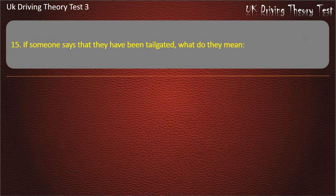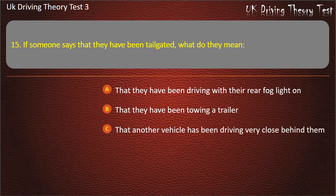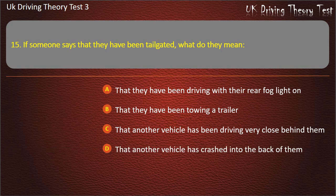Question 15. If someone says that they have been tailgated, what do they mean? That they have been driving with their rear fog light on. That they have been towing a trailer. That another vehicle has been driving very close behind them. That another vehicle has crashed into the back of them. Answer: That another vehicle has been driving very close behind them.